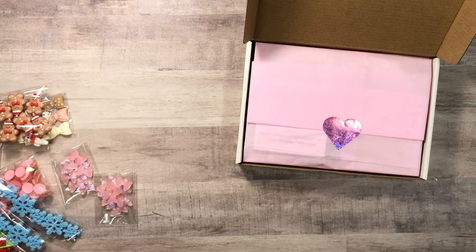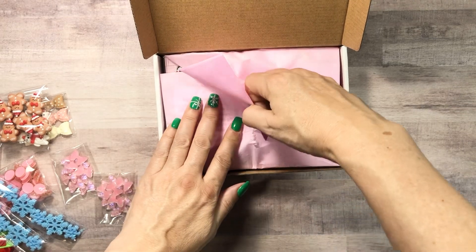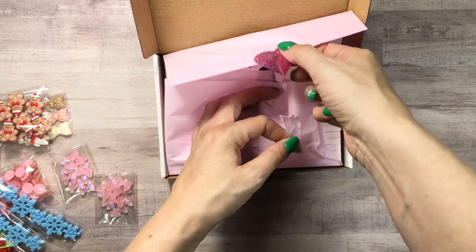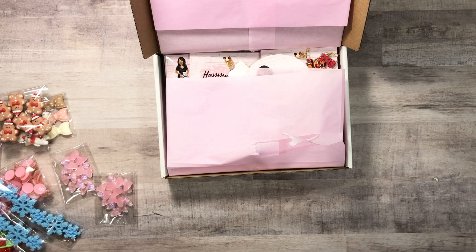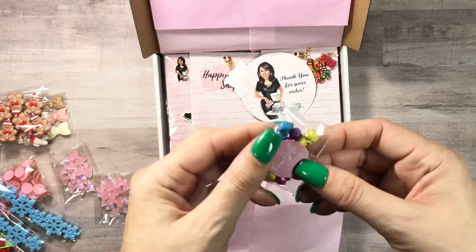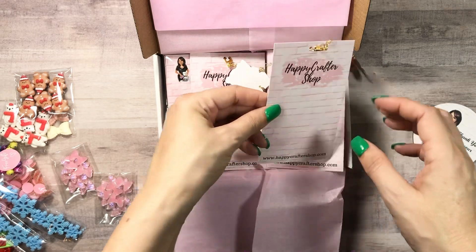Let's set this aside and get into the big one, which is going to have some dupes of this. There's a note in here — I think there must have been an error on something. More little bells, and then I got some dangles.